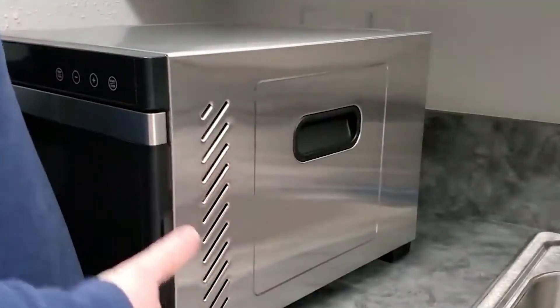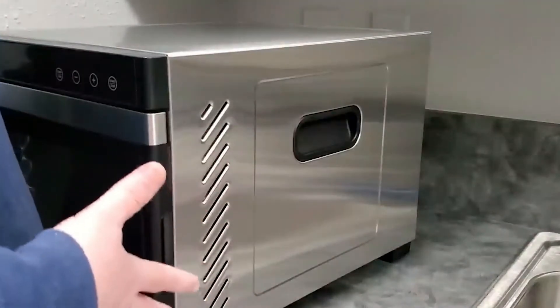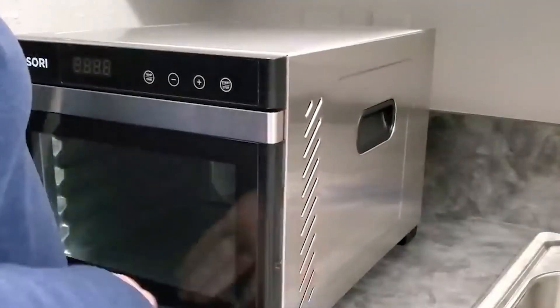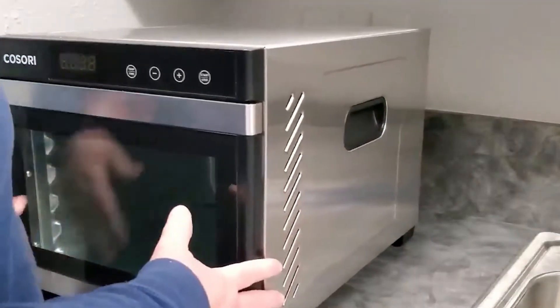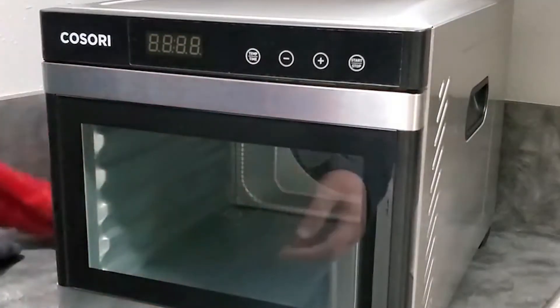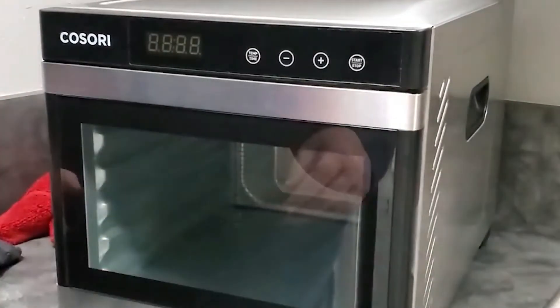Thanks to its timer, it's possible to adjust the heating time up to 48 hours in 30-minute increments. For safety and to save energy, the Kasori food dehydrator stops automatically as soon as the timer has elapsed. It also features a digital control panel.